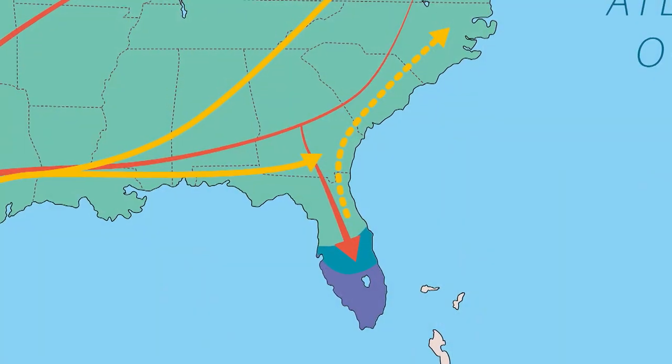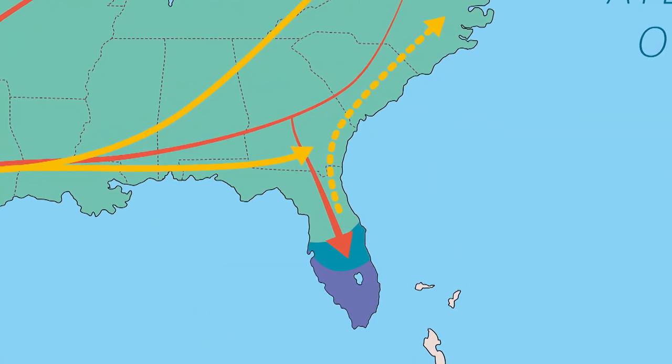Starting about August through late October is when they're migrating south. There are a few populations that are overwintering in Florida. I should mention that when I'm talking about this long distance migration, it is just the Eastern population of monarchs — just east of the Rockies.